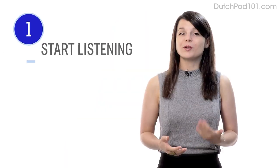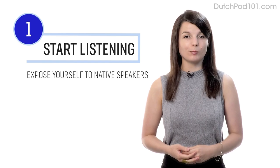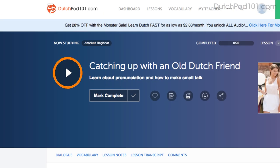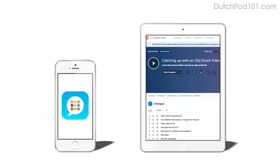Number one: take your very first lesson. The best way to practice listening is to just start listening. Expose yourself to native speakers as much as possible. Access any audio or video lesson on the site and press the play button to get started. You can do the lessons on the site or on the app while you're on the go.